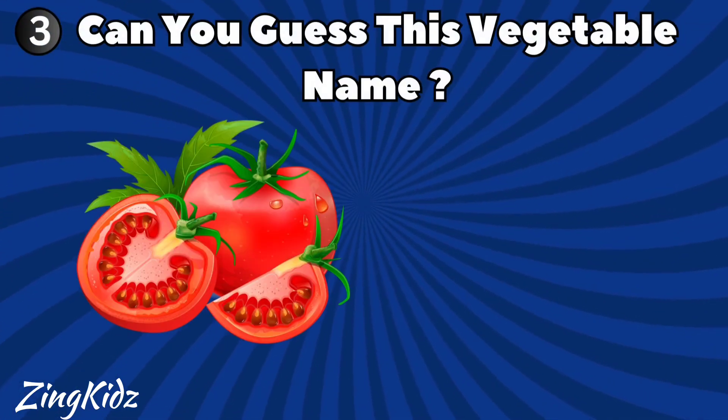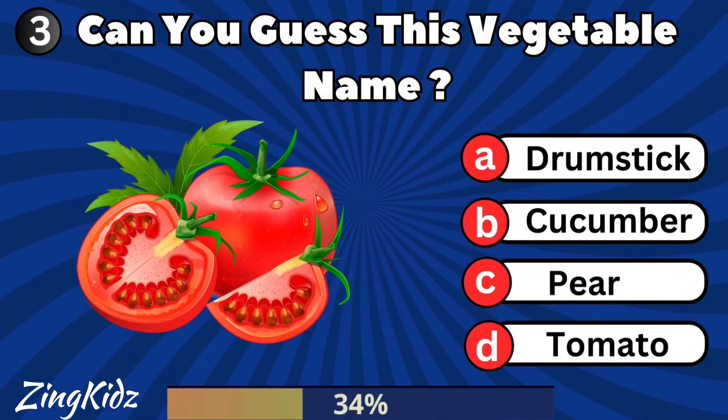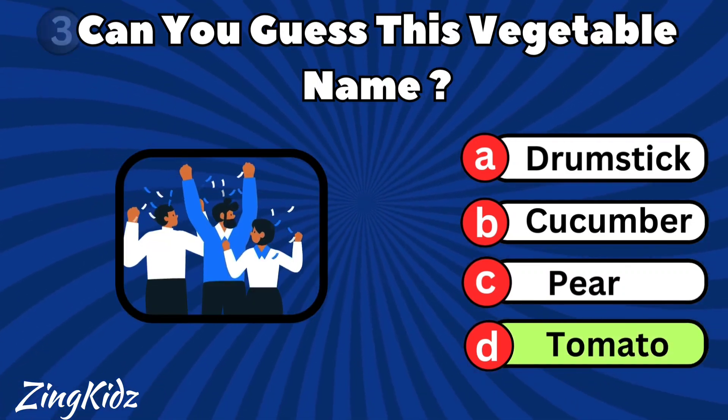Can you guess this vegetable name? Tomato is the correct answer.